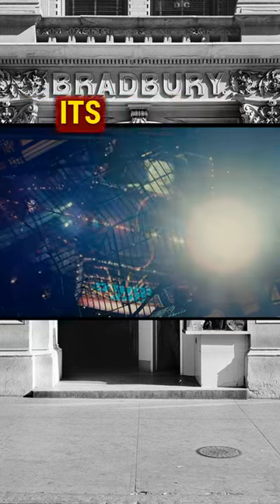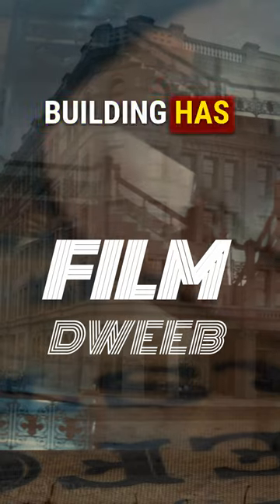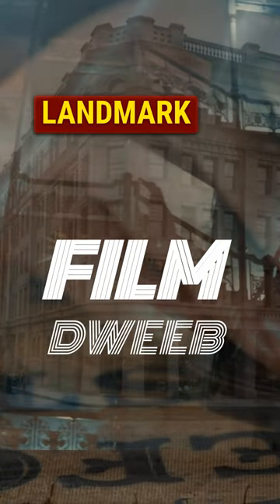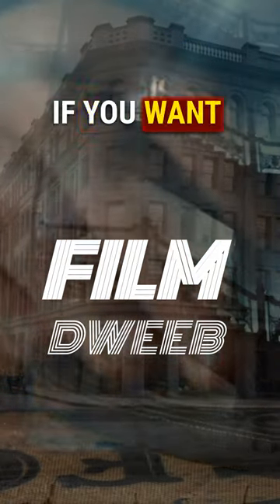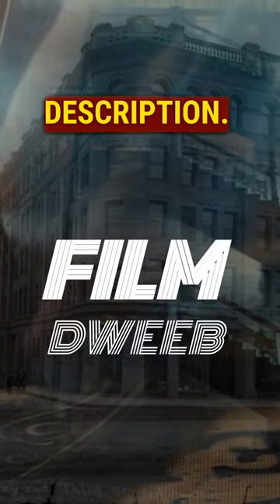The building's interior, with its ornate staircases and skylights, creates a contrast between the light and the dark. The building has become a cinematic icon and a landmark of Los Angeles. If you want to learn more about the Bradbury Building and its occult origins, check out the article linked in the description.